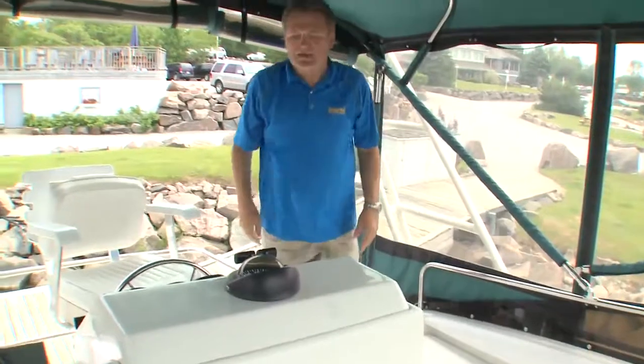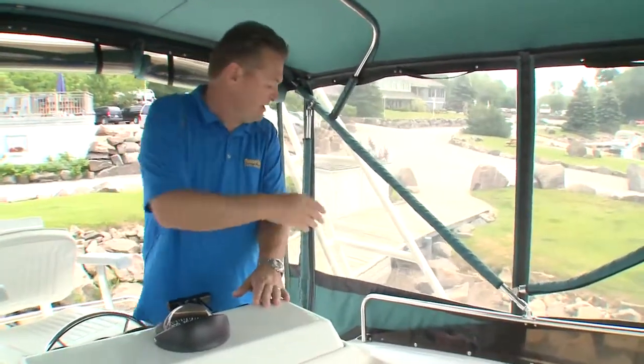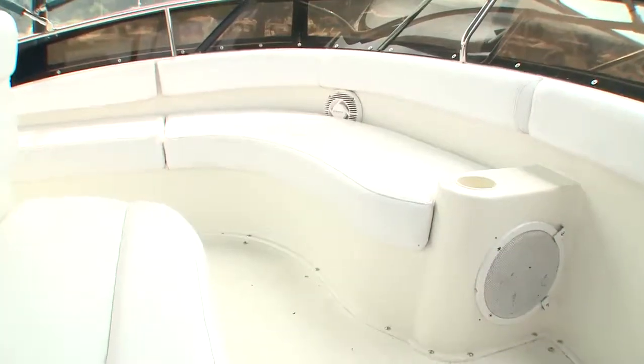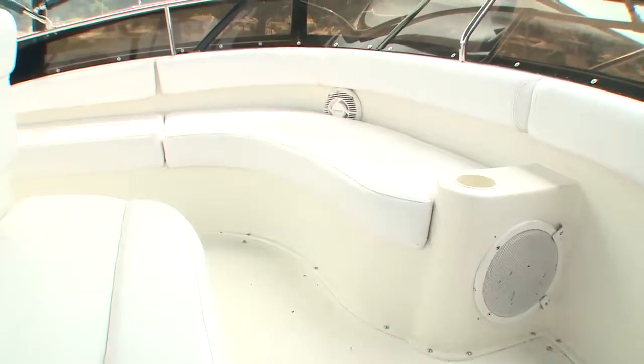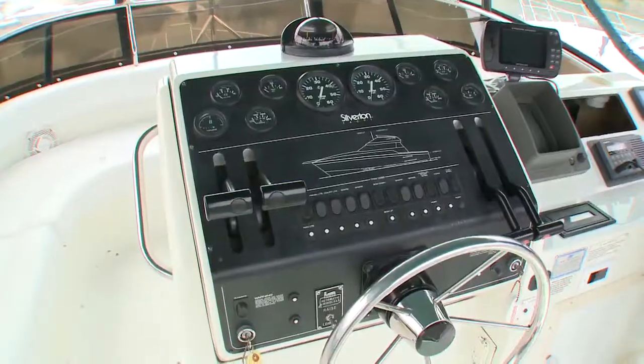One of the things that makes the 41 quite popular with buyers in the used market is the size of the flybridge. You have wonderful expansive wrap-around seating and seating in front of the helm for guests, and a really nicely laid out helm for the captain.